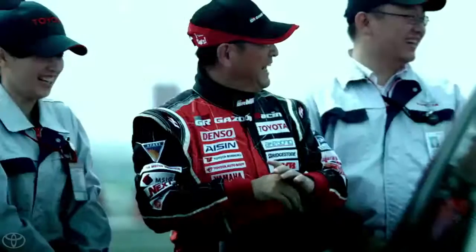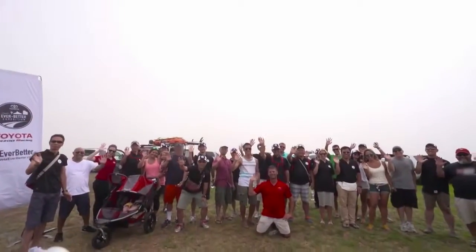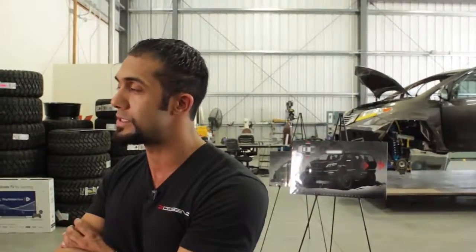It's an honor for me to actually be building this truck for the president of Toyota. It's definitely the largest build we've done for them. To be able to say that we're a part of something that's so big for Toyota is pretty honorable for us.